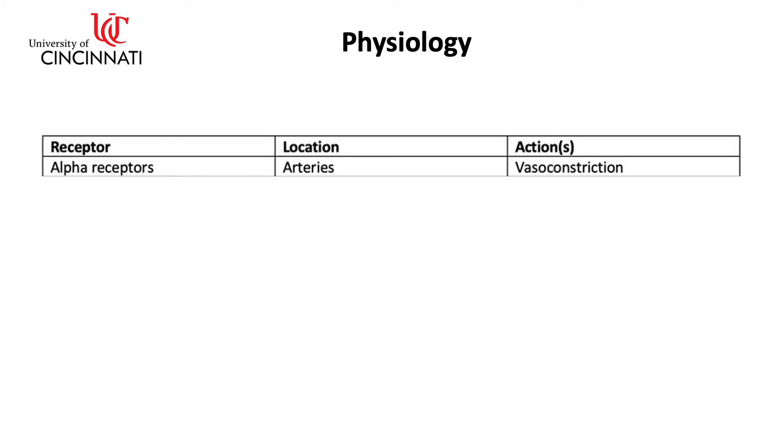Alpha receptors are located on the arteries. When the alpha receptor is stimulated by epinephrine or norepinephrine, the arteries constrict. This increases the blood pressure and flow returning to the heart. The blood vessels in skeletal muscles, however, lack alpha receptors because they need to stay open to utilize the increased blood pumped by the heart.